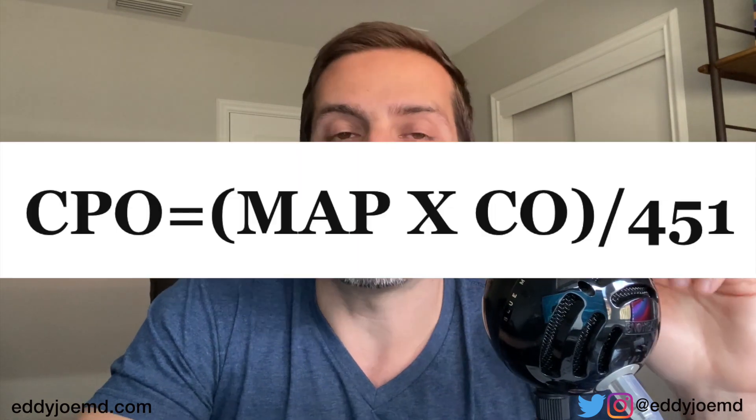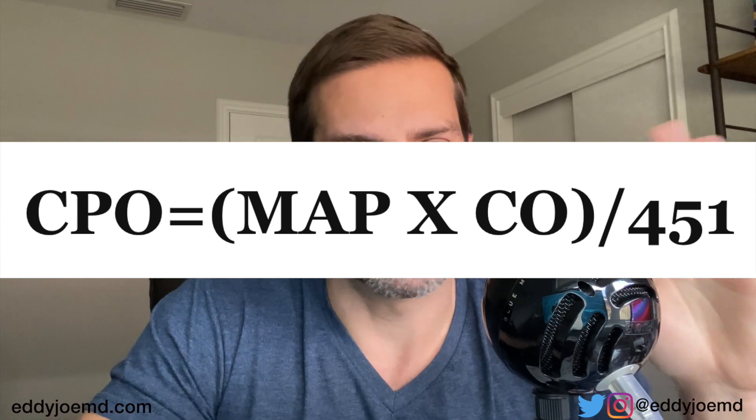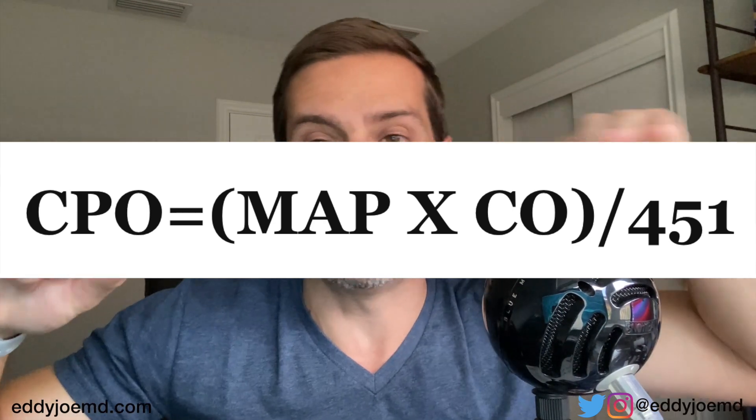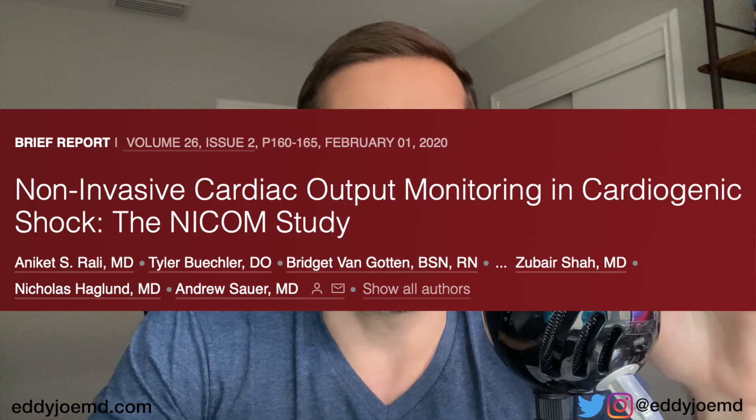How do you calculate cardiac power output? CPO equals mean arterial pressure times cardiac output, divided by 451. You're going to need to measure the cardiac output or cardiac index correctly in these patients. A recently published study showed that NICOM devices are not as good as a PA catheter for these calculations — links are in the description box on my website. But using NICOM is better than going completely blind and managing patients to MAP alone.